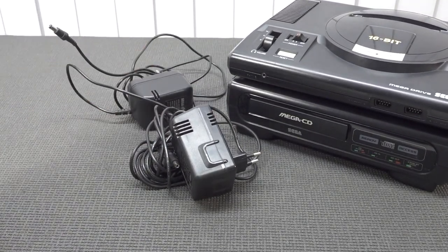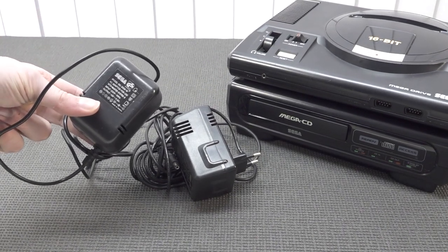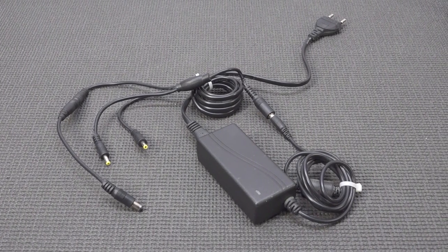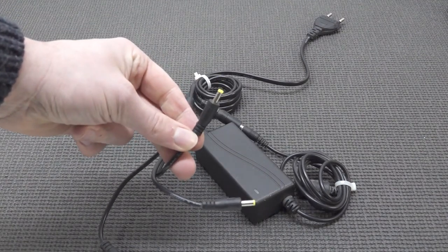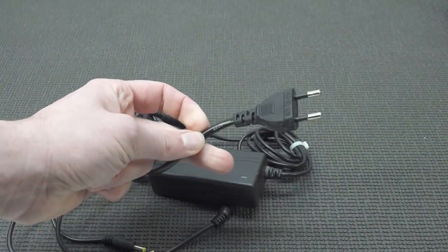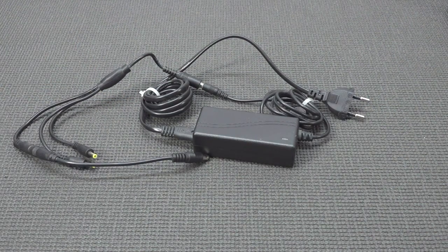To power this setup you're going to need two power supplies, and if you add the 32X you'll need three. Nowadays there are companies making special power adapters that combine all the power needs into one solution — one for the triple setup and one for the dual. Just take into consideration that the Sega CD 1, CD 2, and the Mega Drives all use different connectors, so you need to make sure you get the right adapter.